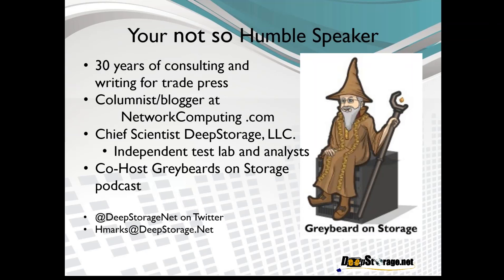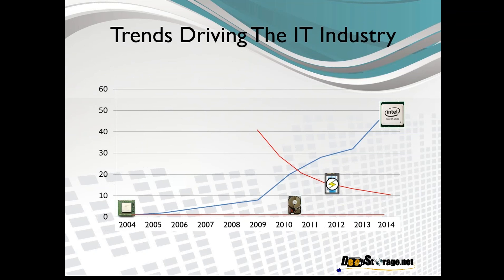As Michelle mentioned, I'm founder and chief scientist at Deep Storage LLC. Primarily, we're an independent test lab where vendors like Atlantis send us their gear and we beat it into submission. I want to start by identifying the major trends that are driving innovation in the IT industry as a whole.